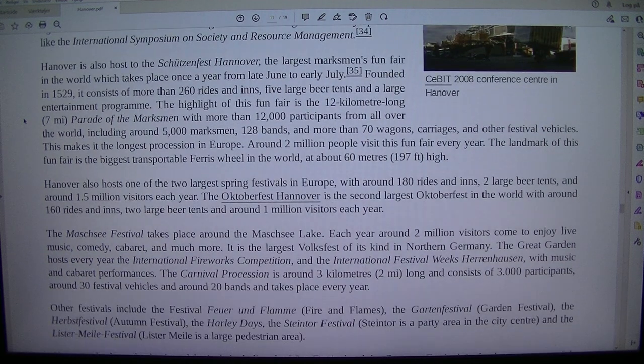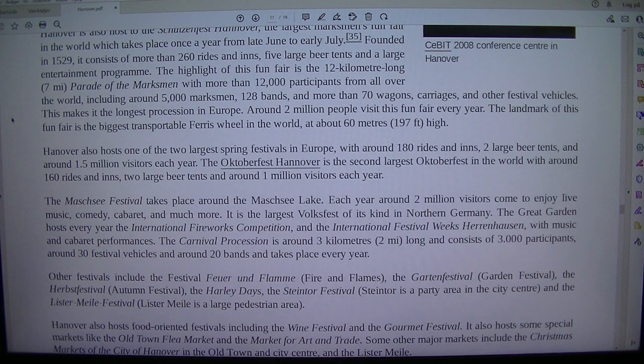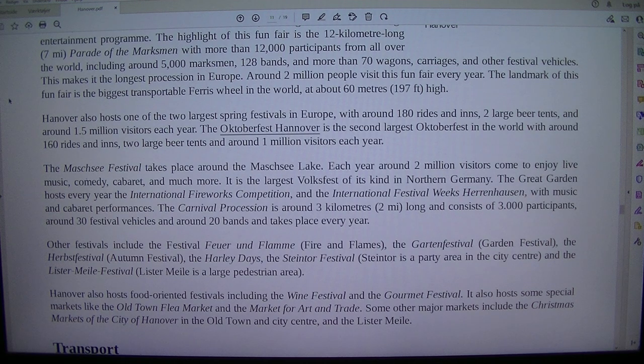Hanover is also host to the Schützenfest Hannover, the largest marksman's fun fair in the world, which takes place once a year from late June to early July. Founded in 1529, it consists of more than 260 rides and inns, five large beer tents and a large entertainment program. The highlight of this fun fair is the 12-kilometre-long parade of the marksmen with more than 12,000 participants from all over the world, including around 5,000 marksmen, 128 bands, and more than 70 wagons, carriages and other festival vehicles. This makes it the longest procession in Europe. Around 2 million people visit this fun fair every year.